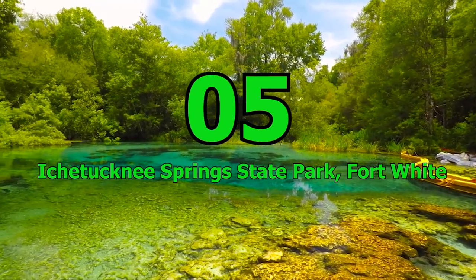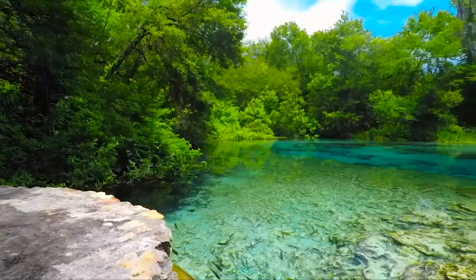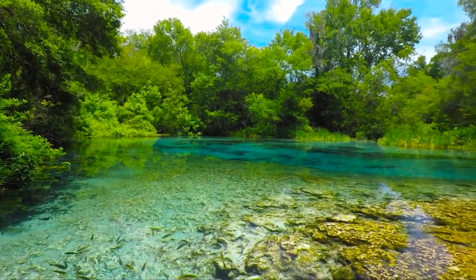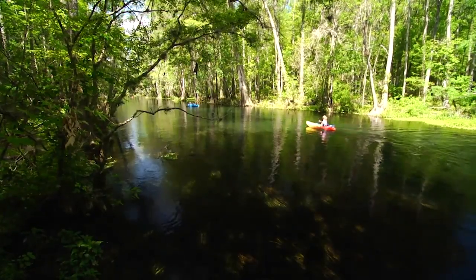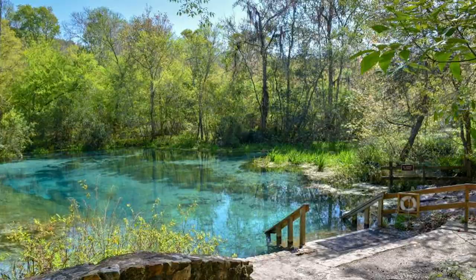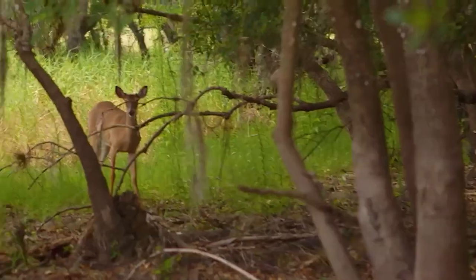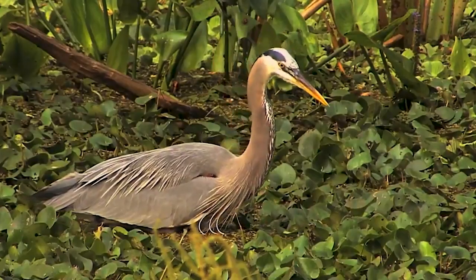Number 5: Ichetucknee Springs State Park, Fort White. Ichetucknee Springs State Park is another must-visit place in Florida. It's a great spot for endless tubing down cool, clear springs and miles of wetlands and shaded hammocks. The park also offers opportunities for wildlife viewing and hiking, making it a perfect place for families who love nature. Spread out a blanket under the lush cypress and oak trees and see if you can spot the wild turkeys, otters, turtles and egrets that call this park home.